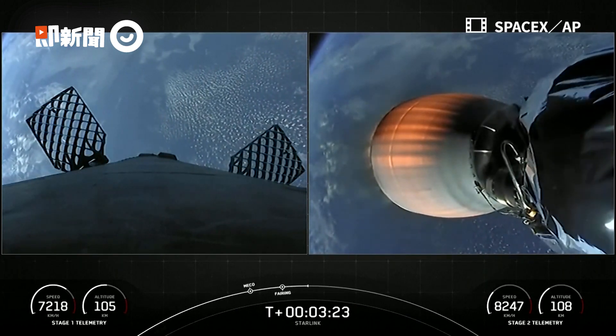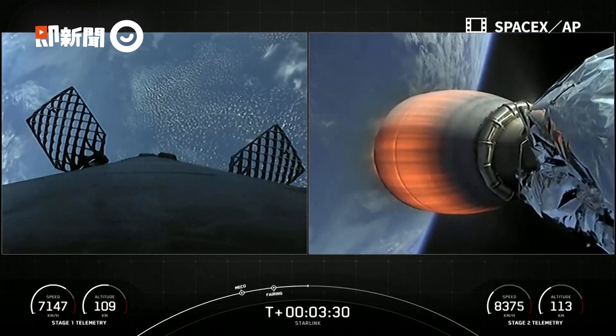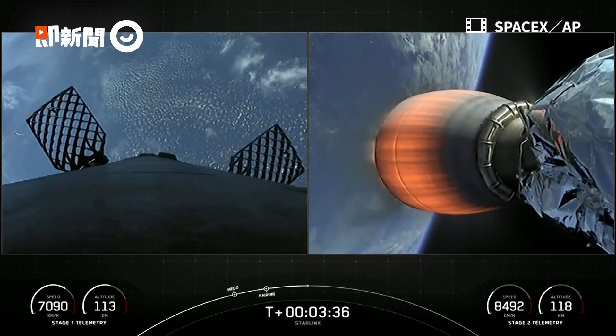SpaceX has now re-flown Falcon fairing halves since November of 2019. This was our third flight for one of those fairing halves and second flight for the other half. We'll be attempting to recover those fairing halves again today using our recovery vessels.